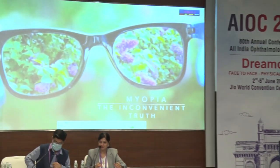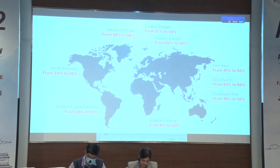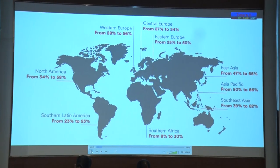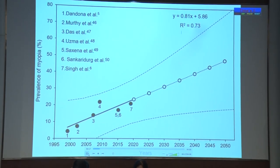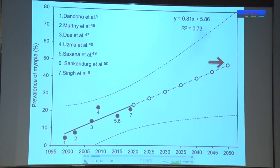Imagine a world like this, a scene like this, and imagine seeing a world where 50% of the world is probably going to see this way. This is myopia, an inconvenient truth where, along with the COVID crisis for the last two years, myopia has become a pandemic. Not just globally, but even in India, we are postulating a 50% prevalence by the year 2050.